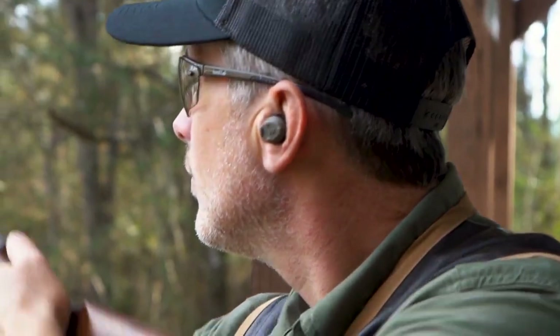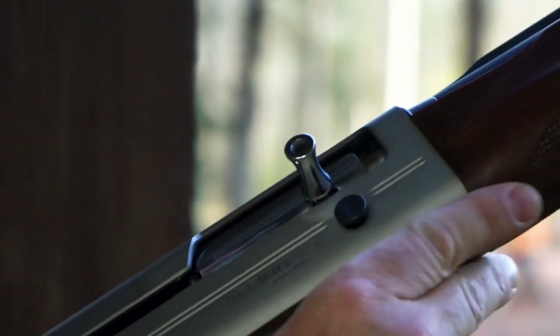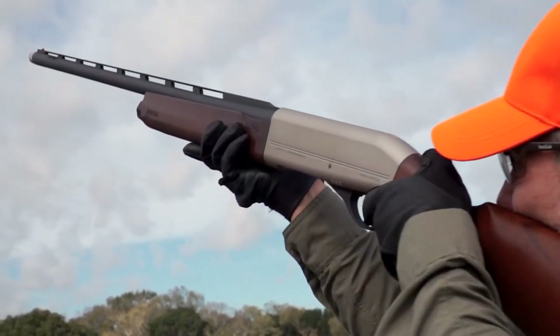Aside from that, this gun offers several good customization options, like shims for cast and drop, which allow you to get the gun to hit where you want it to hit. In addition to that, it features a comfortable TSA recoil pad.